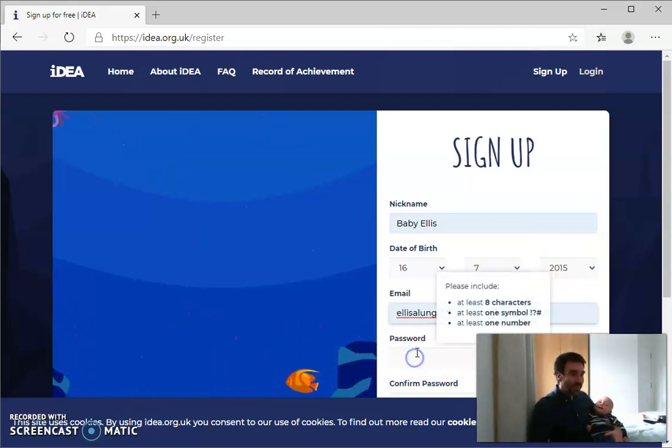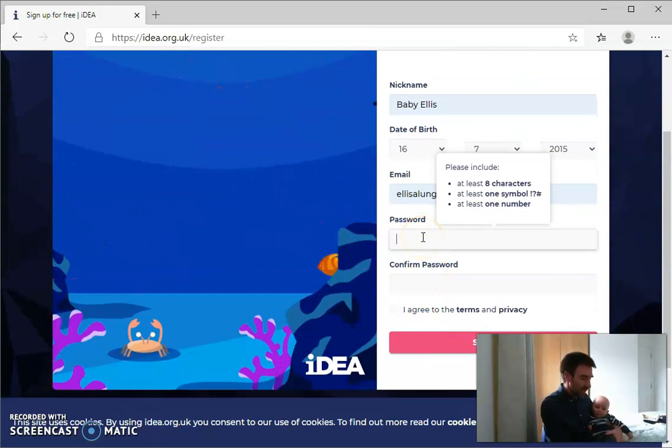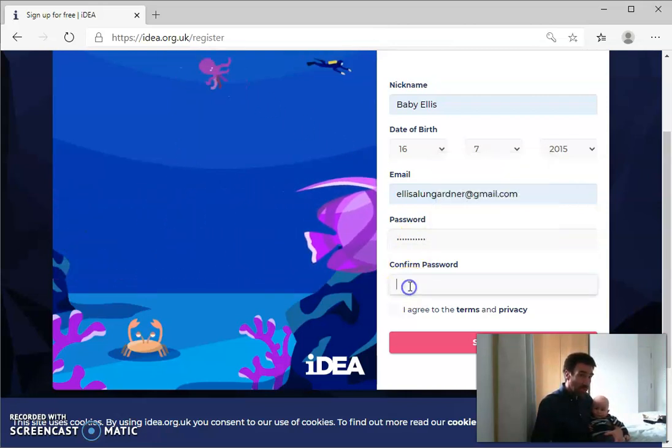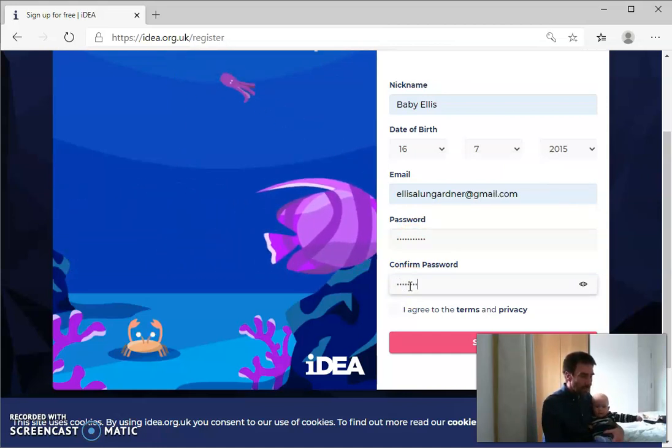And then your email — you do have an email address. But then after that, a password. This is where this could be difficult with one hand, because it has to be over eight characters, has to have a number, and has to have a symbol. So I'll try typing it exactly the same twice.